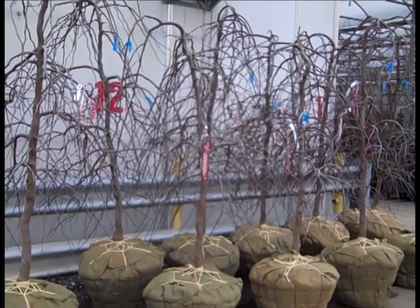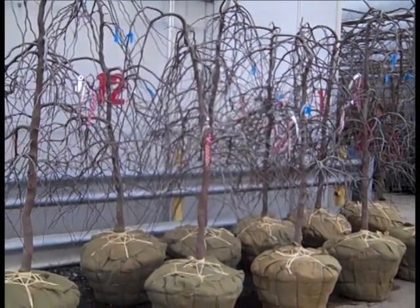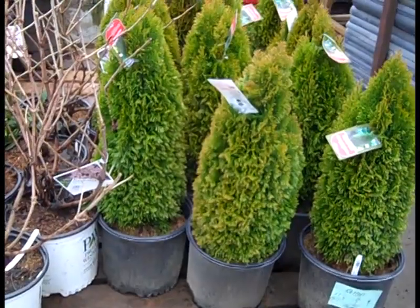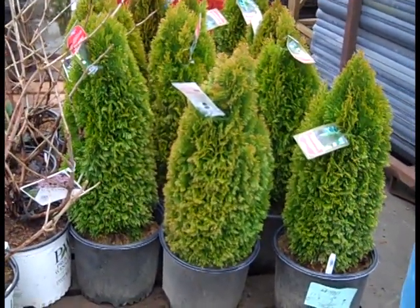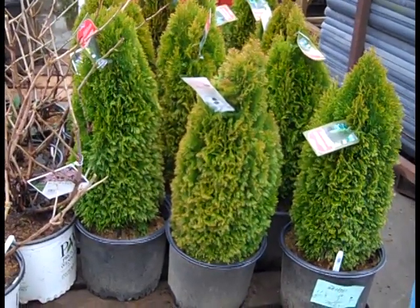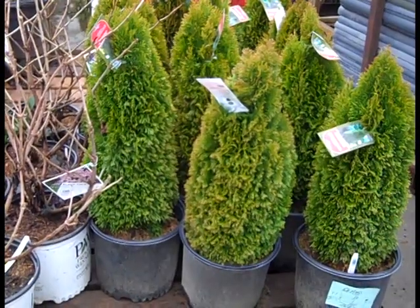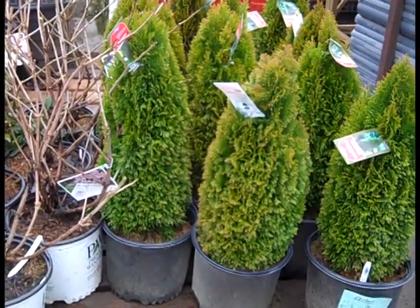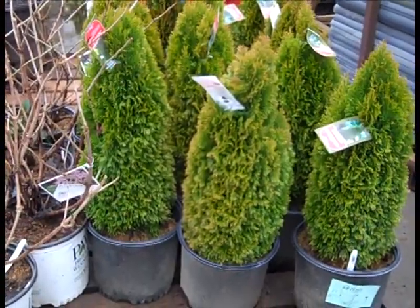We're getting ready to load up and ship out a lot of B&B. Be sure to get with our sales team and get your load scheduled. Here we have a new one to show you - this is emerald petite. This is an emerald green arborvitae with a tight compact habit. You can see how much more compact and tight these are. These are three gallons - limited quantities and they may be sold, but if you got them, these are good.